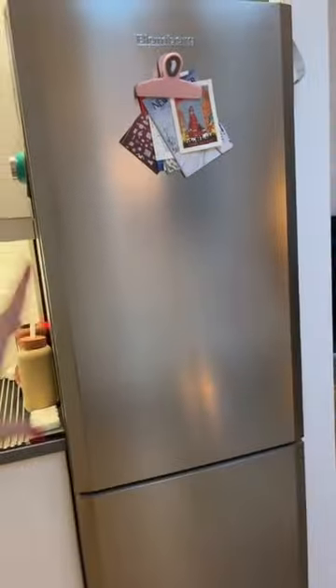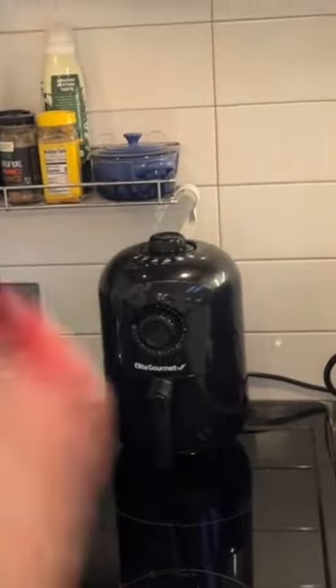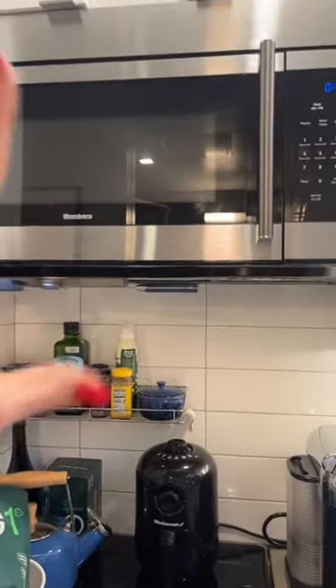A better look at the kitchen — I have a nice skinny fridge, but new. I have the world's tiniest air fryer, and then a microwave. A lot of apartments don't have microwaves.